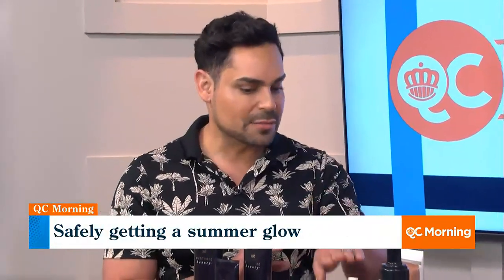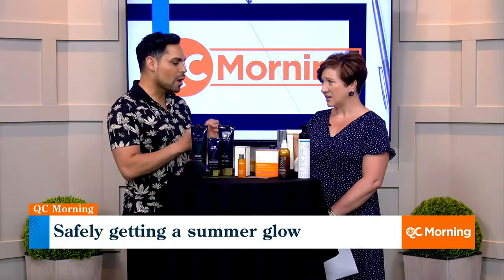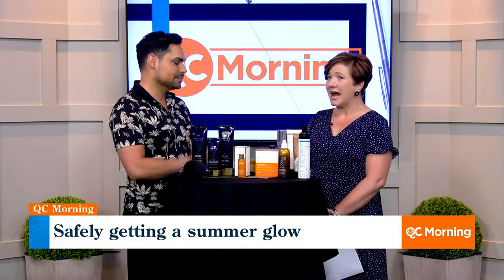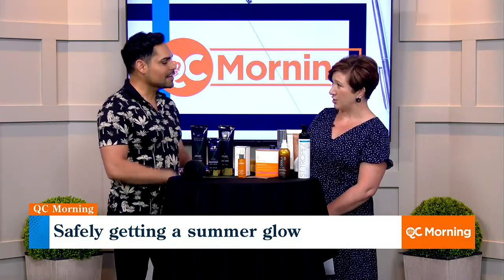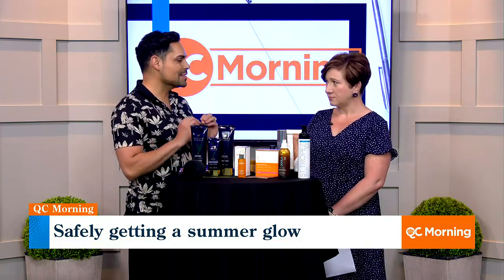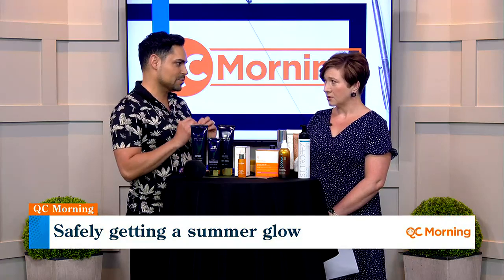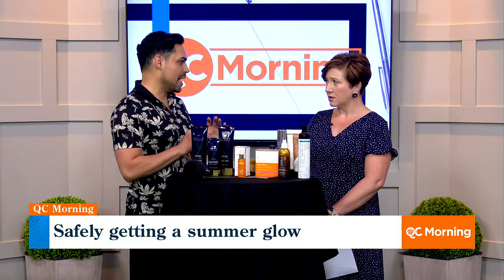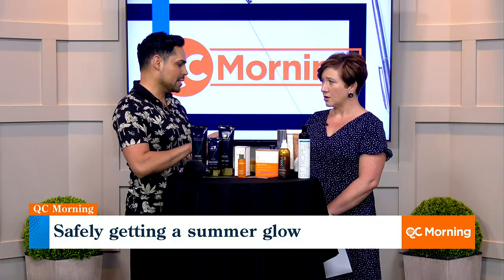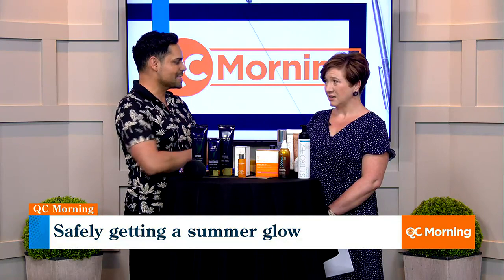Whether it's a lotion or a mousse, sometimes there's tan towels, there's serums — knowing what product you're using is key. If you are on the more fair side, start with a serum. Start with something gradual. The word 'gradual tan' is super important. Avoid a mousse at first, because that way it doesn't cause streaks and you're not going to get splotchy.